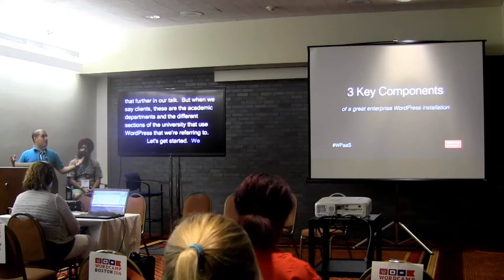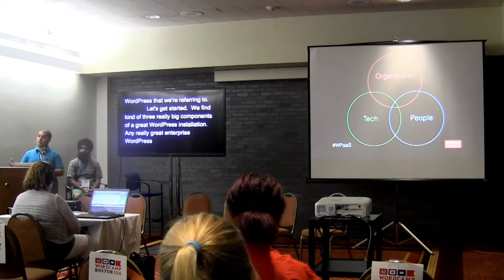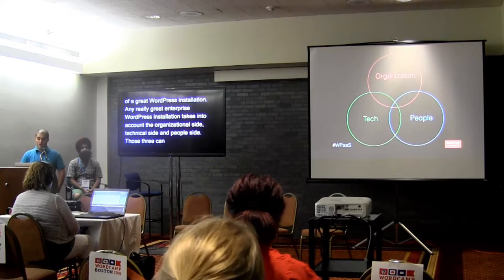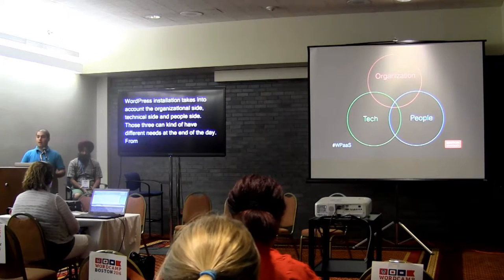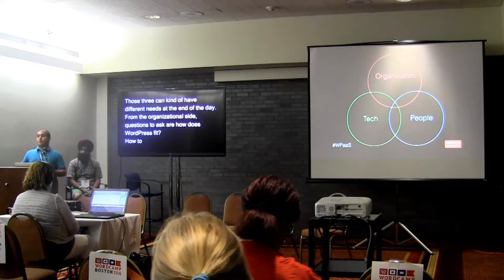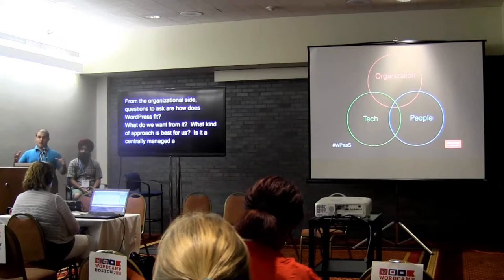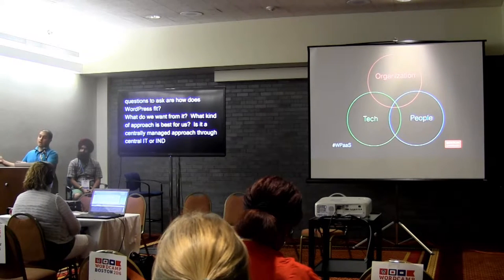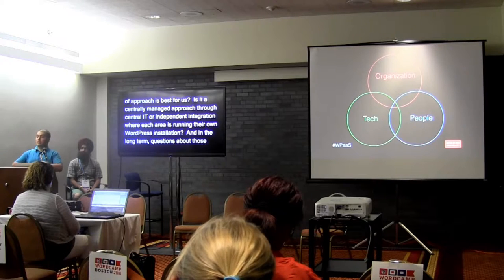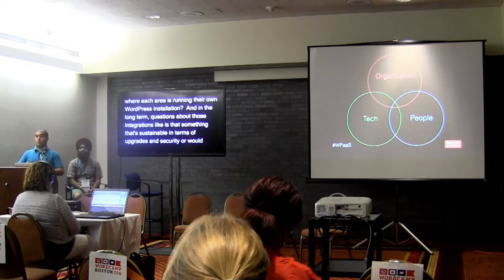We found three really big components of a great WordPress installation. Any great enterprise WordPress installation takes into account the organizational side, the technical side, and the people side. From the organizational side, questions to ask are how does WordPress fit into our organization, what do we want from it, and what kind of approach is best — a centrally managed approach through central IT, or an independent integration where each department runs their own installation, and whether that's sustainable long-term in terms of upgrades and security.